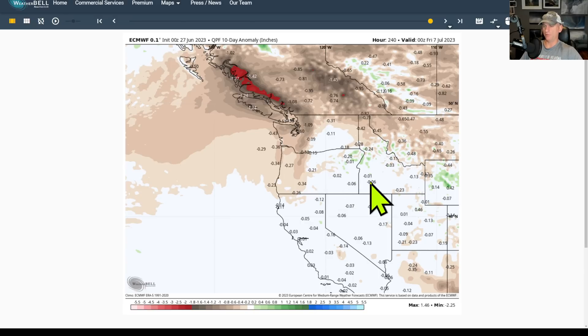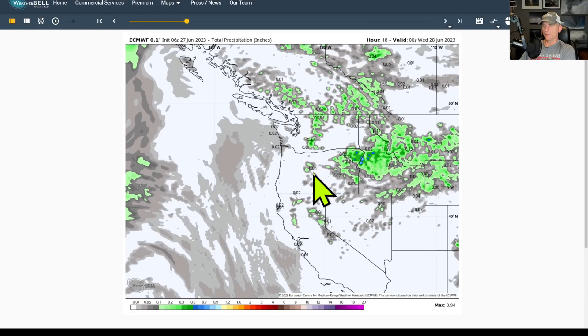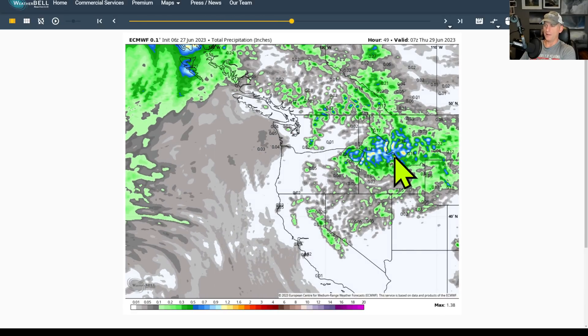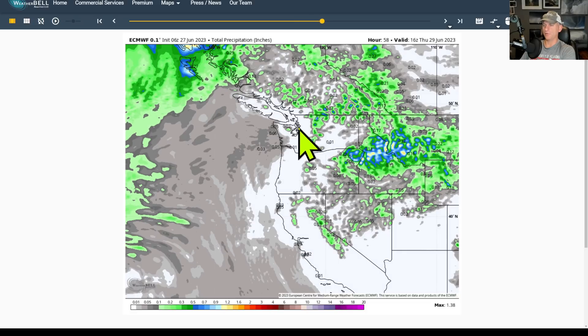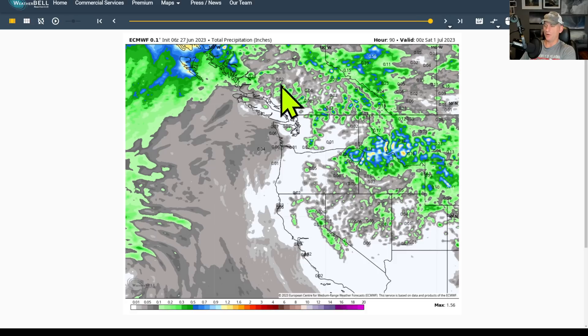The 10-day precipitation anomaly shows a big dry signal across much of the Pacific Northwest. Maybe a little above average with some thunderstorm activity across the Blue Mountains, Idaho Rockies, and into Montana — but for the most part Seattle, Vancouver BC, and Portland are not expecting any precipitation over the next 10 days through July 7th. Looking at total precipitation for the next 90 hours, nothing for Seattle, Portland, or Vancouver all the way through that period.